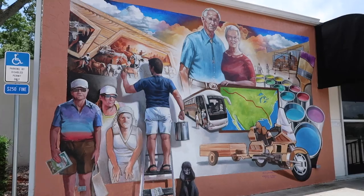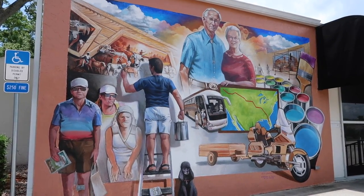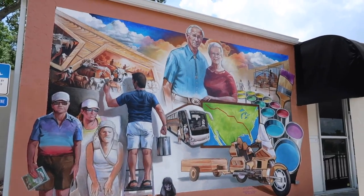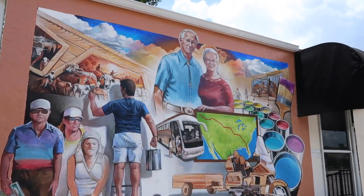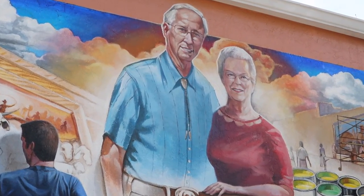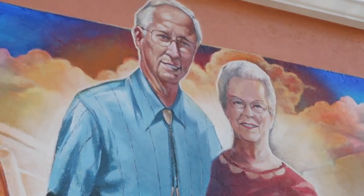This mural is called 'Town of Murals: How It All Began' and it's to honor Bob and Harriet Porter, who founded the Lake Placid Mural Society. The mural society over the years has placed over 150 pieces of artwork in and throughout the town.